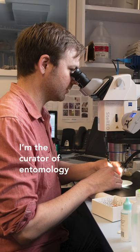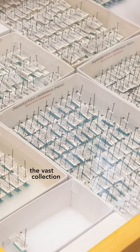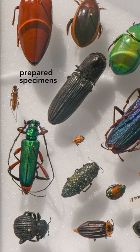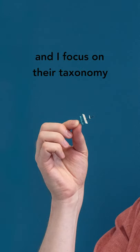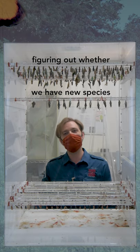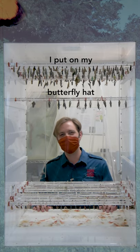I'm Matt Gimmel. I'm the curator of entomology here at the Santa Barbara Museum of Natural History, so I'm responsible for the vast collection of insects that we have here. We have about 300,000 prepared specimens. I also do research on mostly beetles and I focus on their taxonomy — figuring out how they're related, figuring out whether we have new species, and figuring out how to identify them. But during butterfly season I put on my butterfly hat.